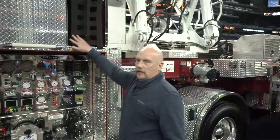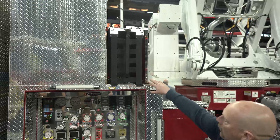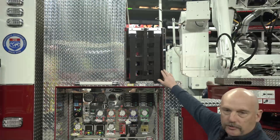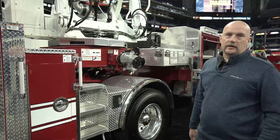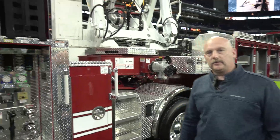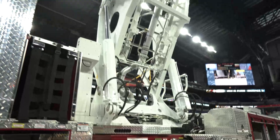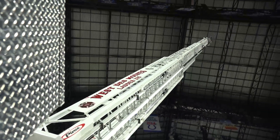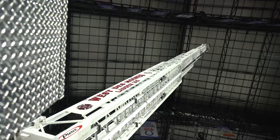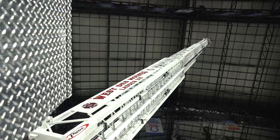We decided to go with three crosslays. We have two-inch-and-three-quarter crosslays with foam capability and one two-and-a-half, which is also foam capable. We did go with the Ascendant 107 aerial on this one. The 105 option is also out there, but we decided that the tip load of the 107 was attractive to us. It was one of the main reasons that we went with this truck.